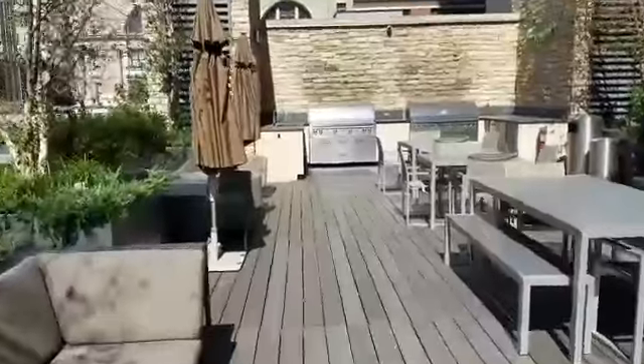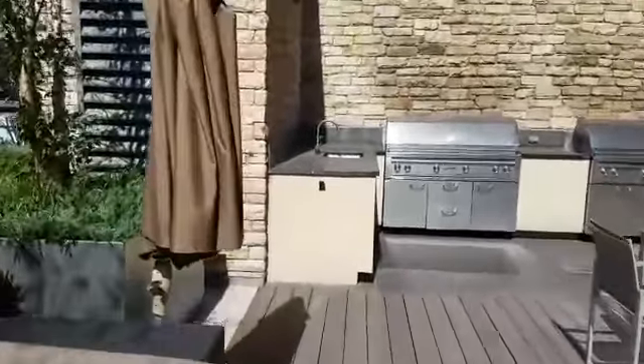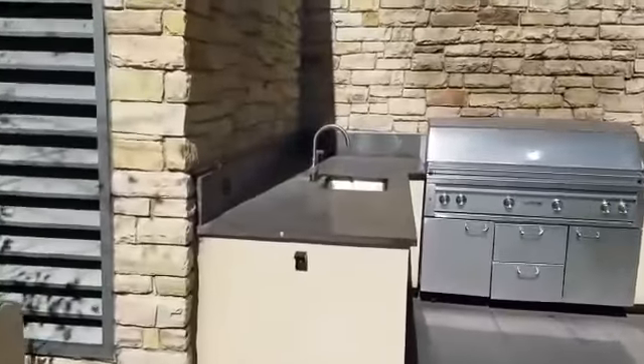This is the barbecue area — it's pretty dope. There's also an area to wash up as well.